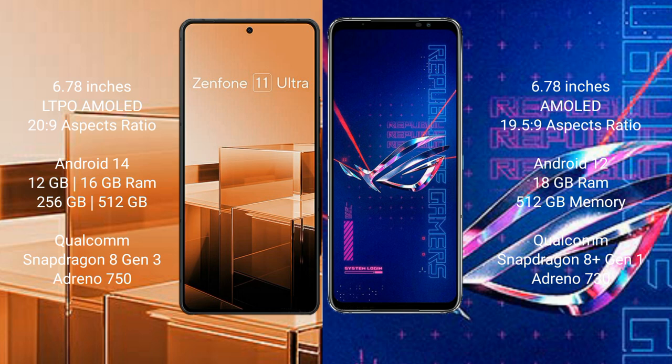Asus Zenfone 11 Ultra comes with 12GB or 16GB RAM and 256GB or 512GB internal storage, with a Snapdragon 8 Gen 2 processor and Adreno 750 GPU. Asus ROG Phone 6 Pro comes with 18GB RAM and 512GB internal storage, with a Snapdragon 8 Gen 1 processor and Adreno 730 GPU.